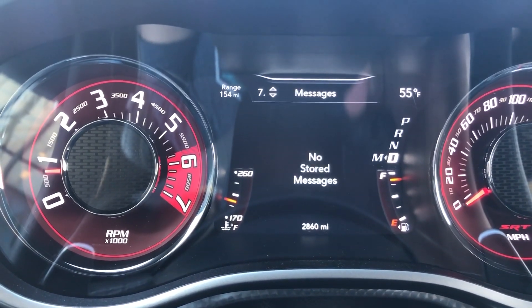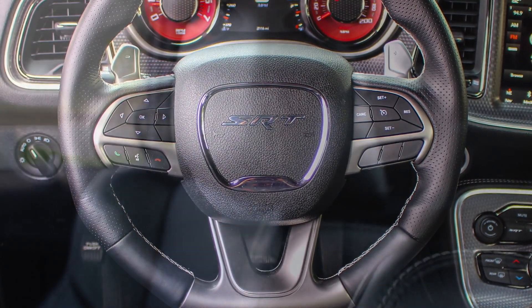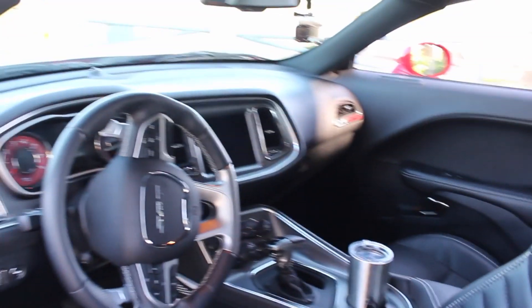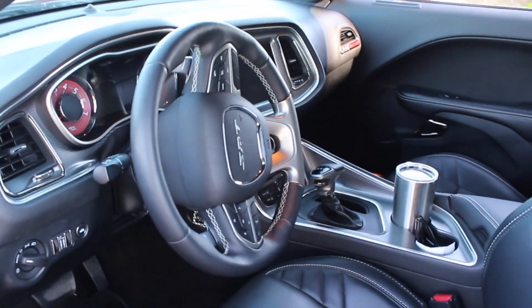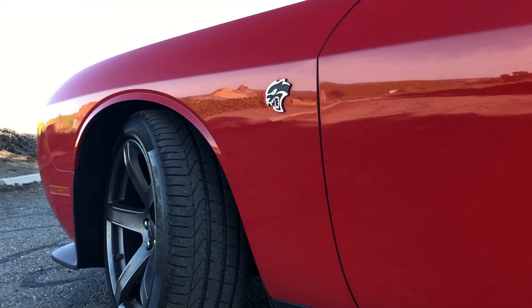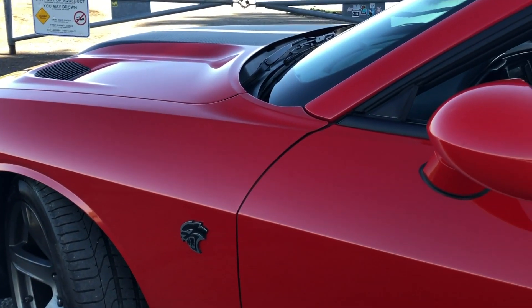Behind the steering wheel on the driver's side there's also a display that gives you vital vehicle information, easily navigated with the steering wheel controllers. After daily driving this vehicle for a few hours, the seats are actually really comfortable — they're heated and ventilated. The wheel is fully wrapped in leather with a nice flat bottom that feels great to grip.